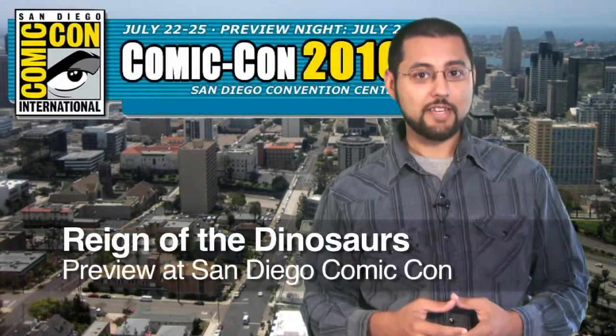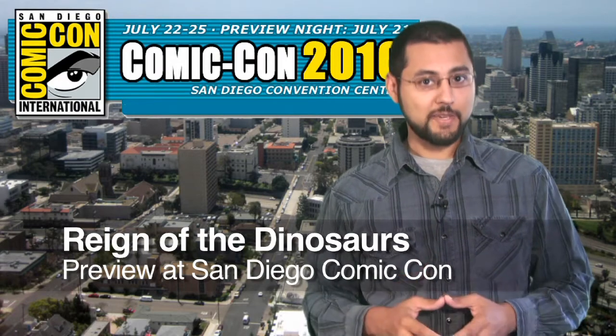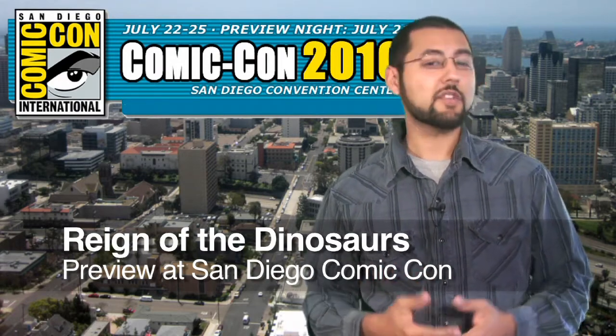The Discovery Channel will be showing off its new show, Reign of the Dinosaurs, at San Diego Comic Con on July 23rd. The special is being produced by Pixar — makers of Toy Story, WALL-E, The Incredibles, and a host of other excellent movies. It's being called Avatar meets Jurassic Park. If you're at Comic Con, check it out; otherwise, the special will be on Discovery soon.